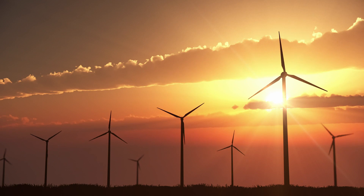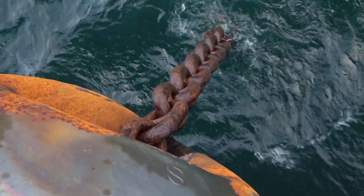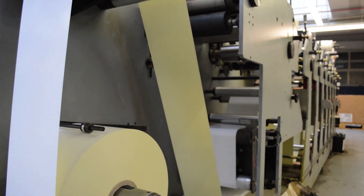Industrial gearboxes — they are all around us. You might see them in mineral processing, marine applications, for instance anchors and winches, you'll see them on cranes. Mining, quarrying, power generation, steel, papermaking — all use industrial gearboxes of one type or another.